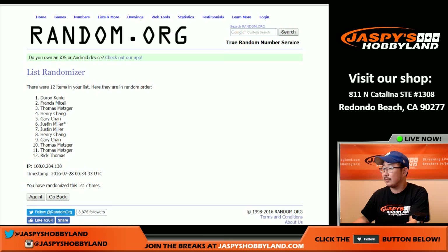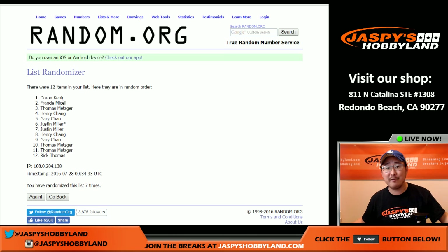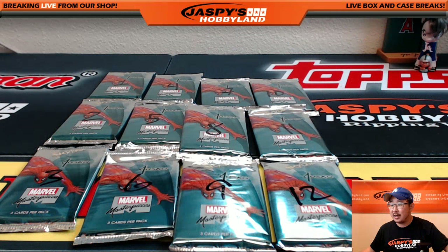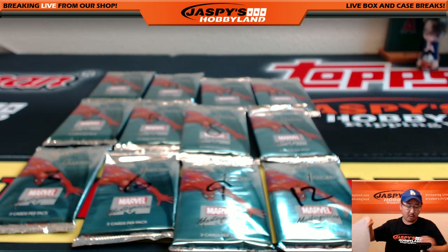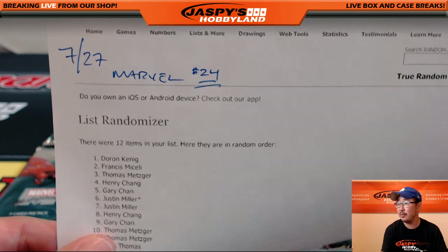Henry batting cleanup. Maybe a little out-of-order number mojo. Like I said, we do have another box of this on JazzBeatsHobbyland.com, so please check that out. This is break 24 — Marvel 24 on the 27th. Doran is first.